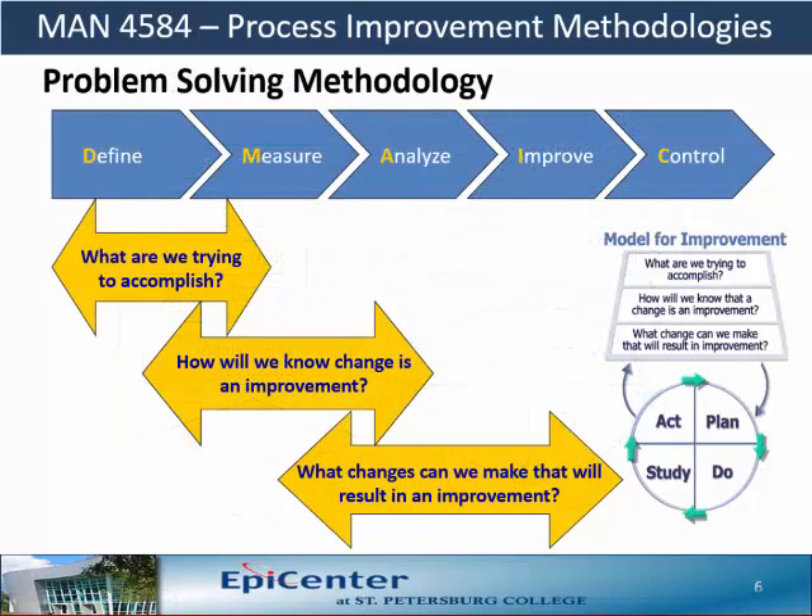Now let's line up the DMAIC problem-solving methodology with the model for improvement. Interestingly enough for this course, each of the assignments is aligned with the questions from the model for improvement: assignment 1 is aligned with question 1, assignment 2 is aligned with question 2, and assignment 3 is aligned with question 3.